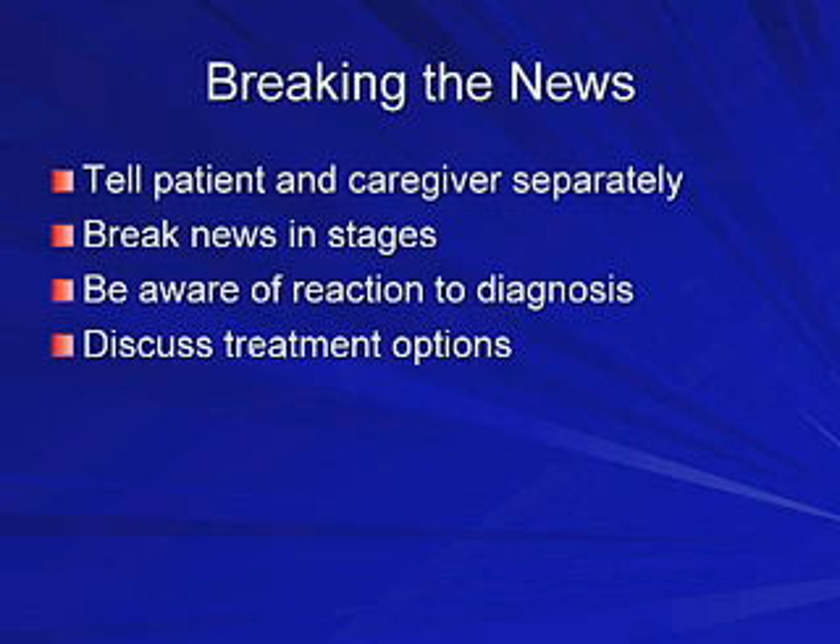Once I've diagnosed a patient with dementia, is there a particular way I should address the family and patient to break the news? You really want to break the news in stages, like giving any bad diagnosis. You don't want to overwhelm them with too much information. Be aware of their reaction to this devastating diagnosis, and then discuss treatment options.